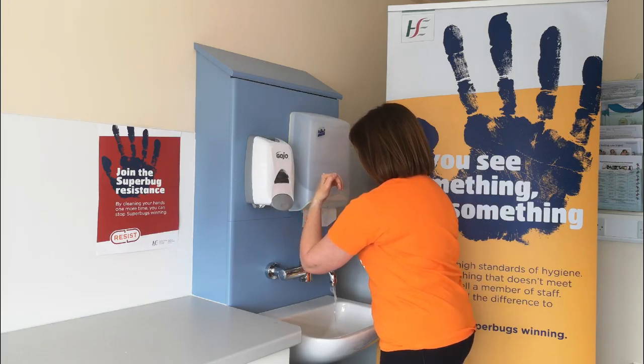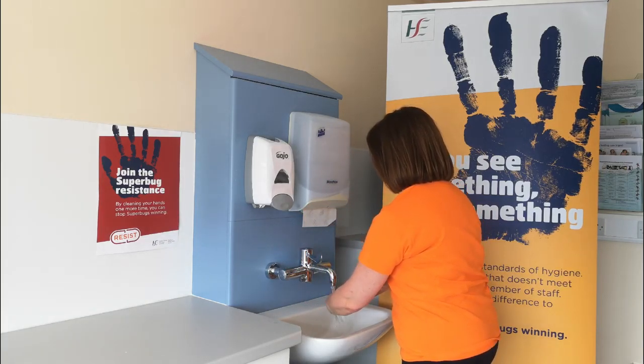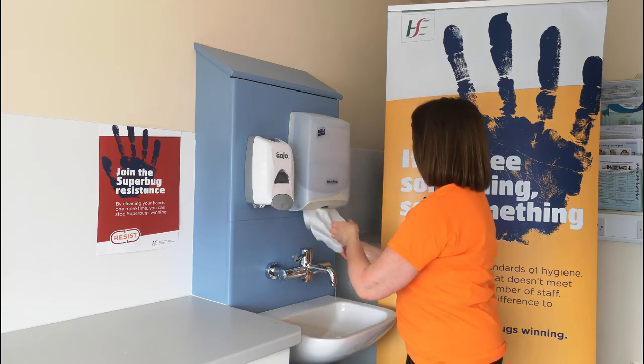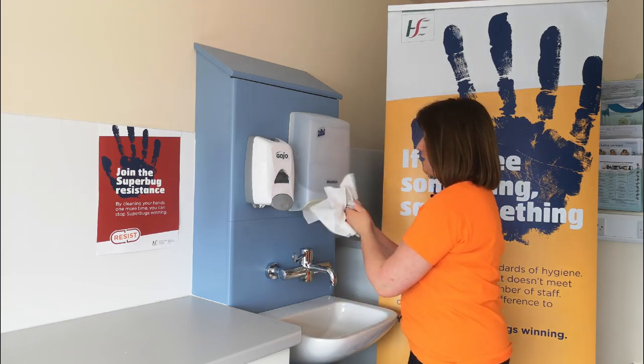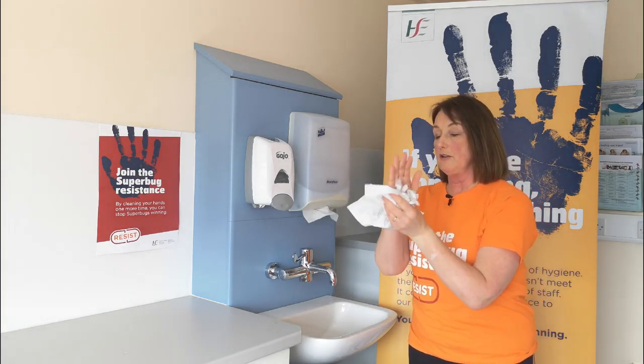Opening our tap with our elbow, rinsing from our fingers down, closing your tap with your elbow, using enough towels to dry your hands — we pat dry, which is less drying on the hands.